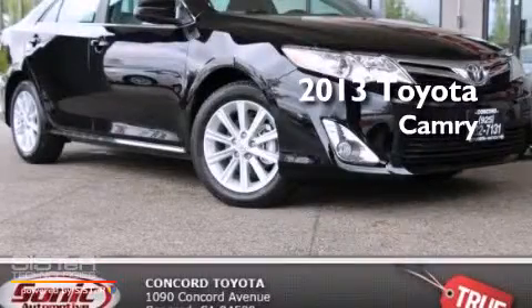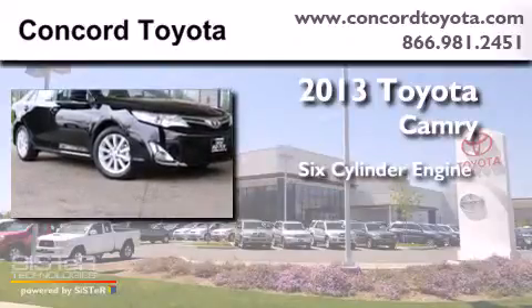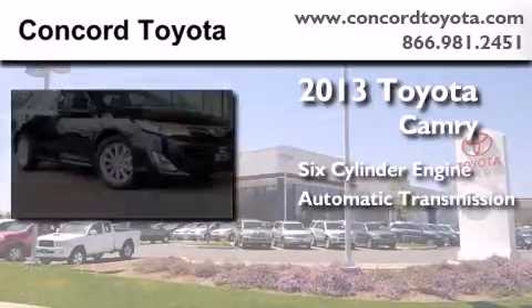This is a brand new 2013 Toyota Camry. It features a six-cylinder engine and an automatic transmission.